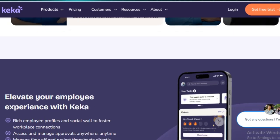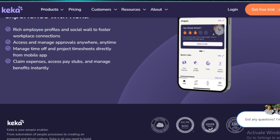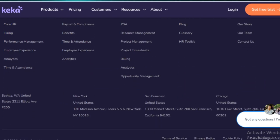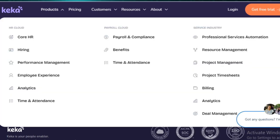To support data-driven decision-making, Keka offers advanced analytics and reporting tools that give HR managers valuable insights into workforce trends and productivity. Additionally, the software includes expense management, travel request approvals, and seamless integration with other business applications, further enhancing its functionality.